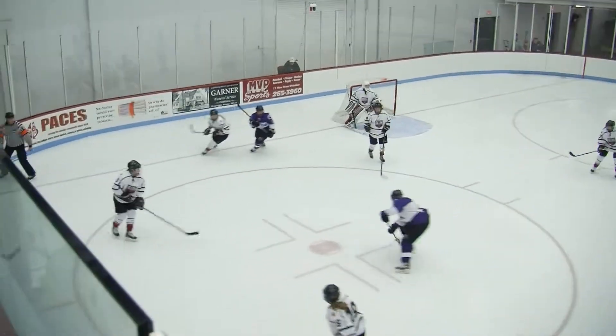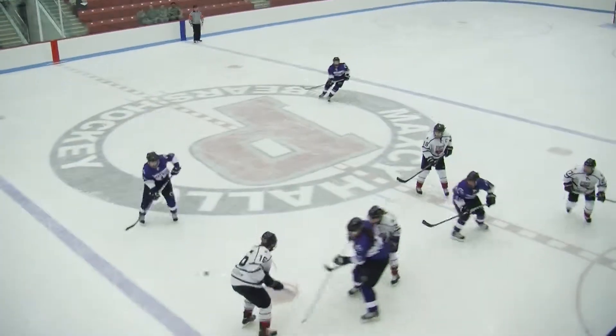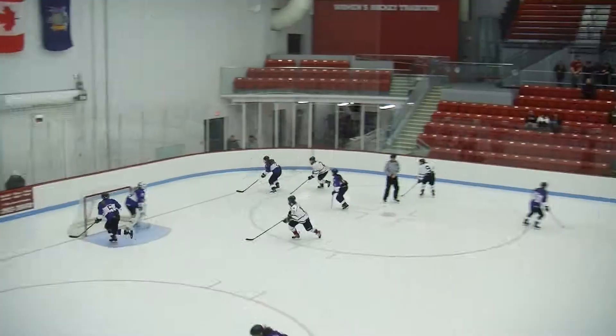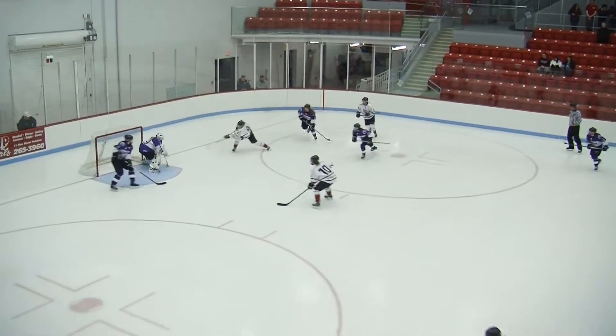They're going to look for a centering pass here. They get it. Shot on goal — into the chest of Enrique. They're going to try to exploit that more as they go on. Cougars have the puck now. There's a backhand right into the glove of Enrique. Especially the team's going to ice the puck as much as Chatham is today.